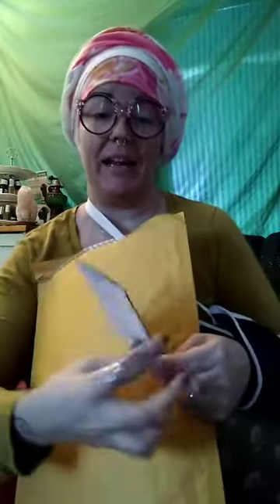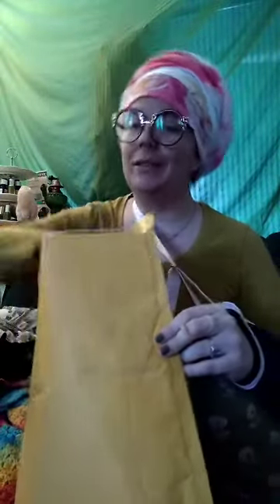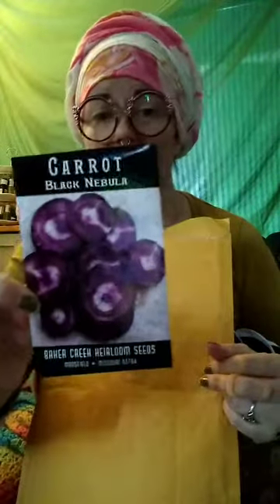We bought some Munstead strain lavender — a cold-hardy lavender that will grow perennially in our zone, 6b. I'm excited to grow this. And then — black nebula carrots! We are going to grow the darkest carrot there is. These are the most purple carrot you can buy; they will stain you like beets do.